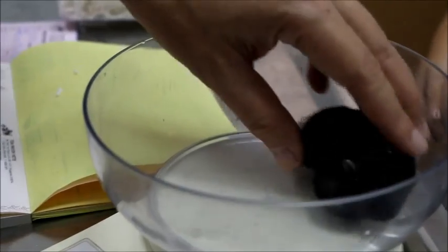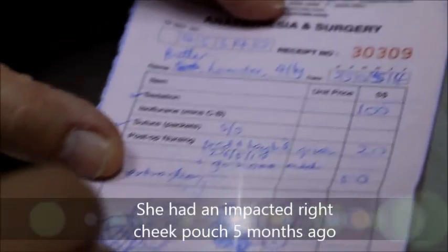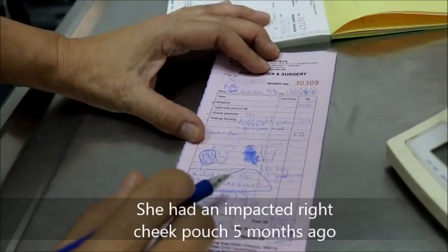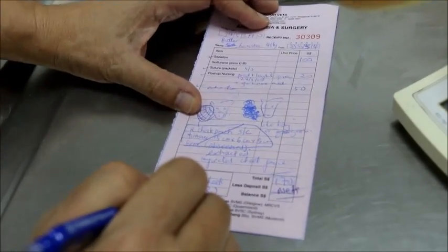Looking at the history: in May — only about four months ago — he did come in with a right swelling as well, which I illustrated. What happened was he was sedated and the impacted cheek pouch was diagnosed on the right side.